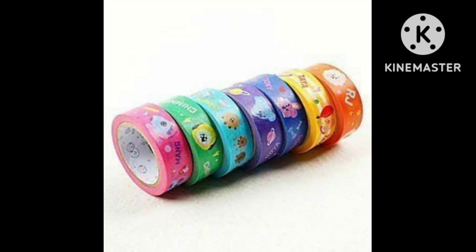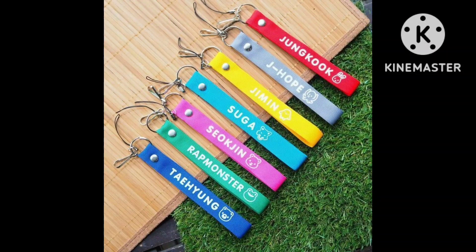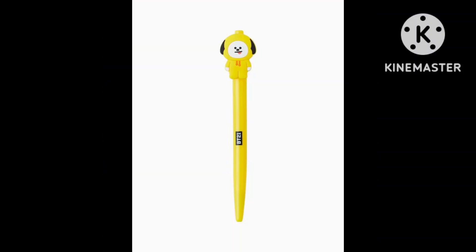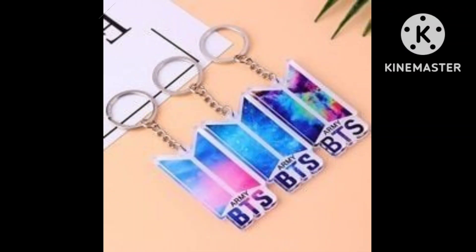I hope friends that you would like this video. And if you are ARMY, please share it with your ARMY friends. How do you like the video? Please tell me in the comments. Animated style BTS members have keychains and logo chains.